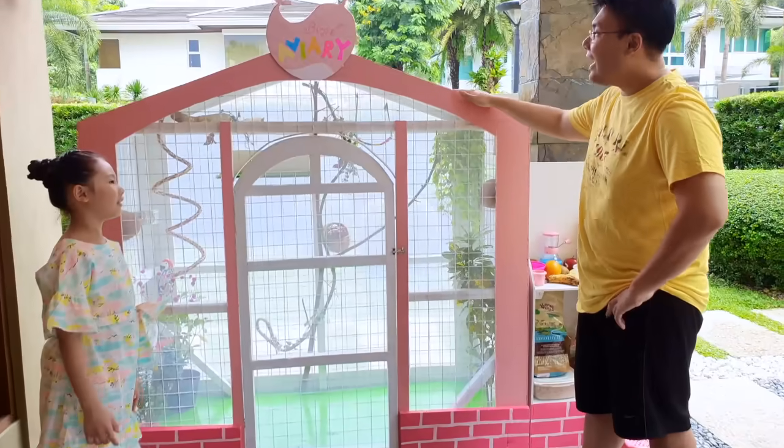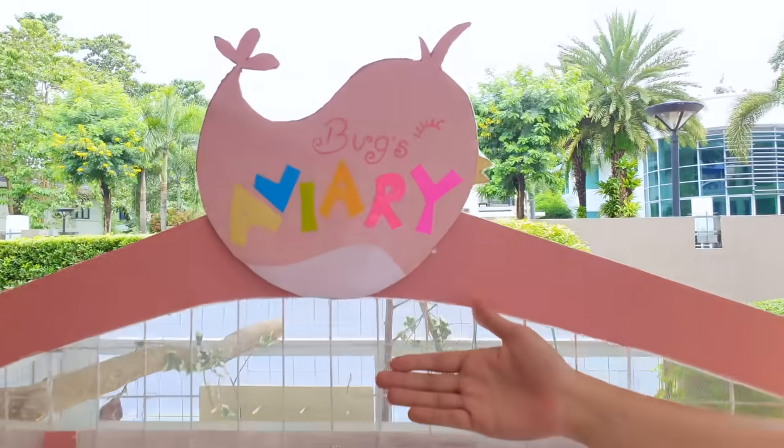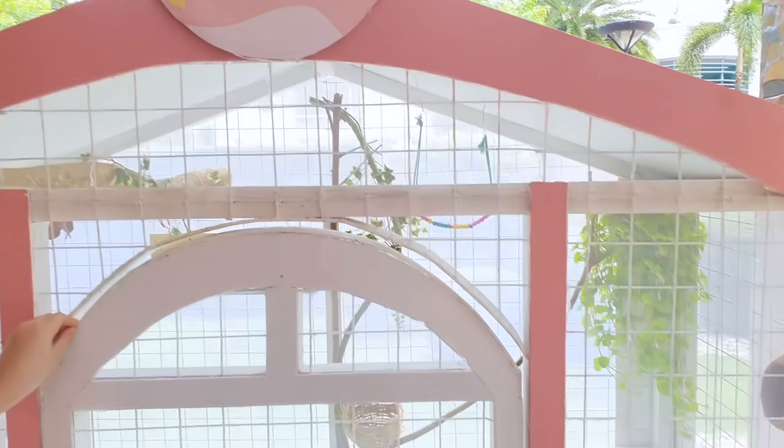Yeah, it's so nice. I even customized it to make it special with your own name. It's shaped like a pink bird, and it has my own name. This is awesome.